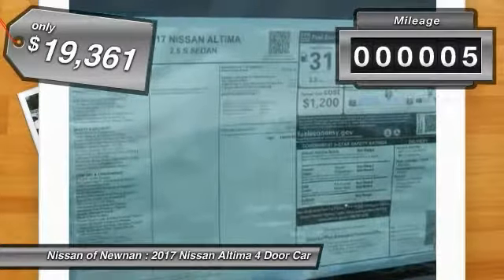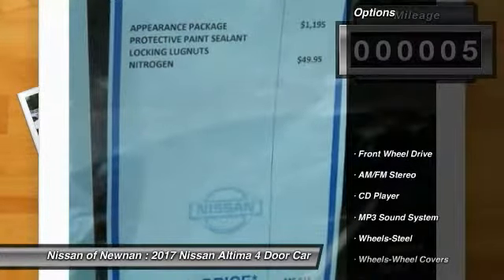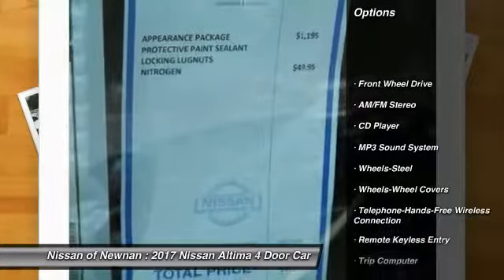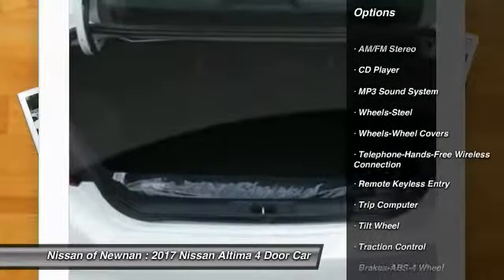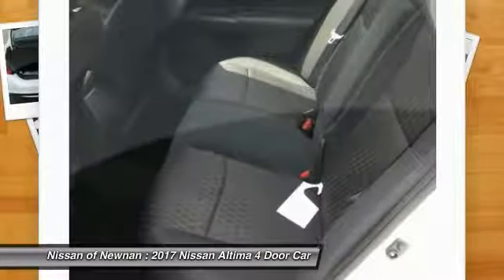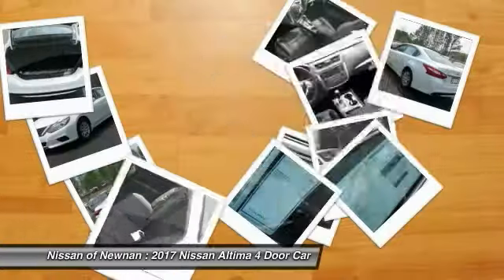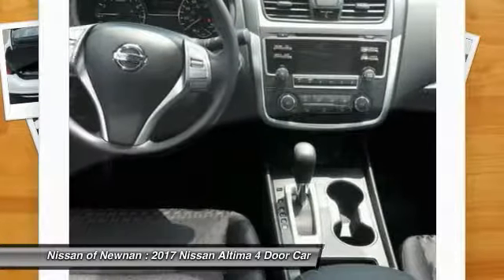This vehicle has less than 100 miles. Here are some of this vehicle's great options: traction control, anti-lock braking system, air conditioning, Bluetooth wireless data link for hands-free phone, power steering, cruise control, AM-FM stereo radio, rear defrost, FWD, trip computer.